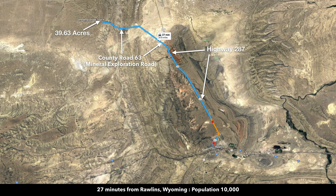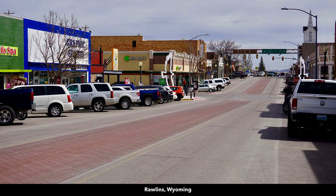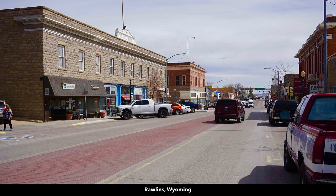As previously shown, you're only 27 minutes from the city of Rawlins, which has a population of around 10,000 people. In Rawlins you'll find medical care, professional services, restaurants, and other types of businesses, as seen on Main Street. You'll also find building supplies and a Walmart Supercenter in Rawlins, so pretty much anything you need you can find there.